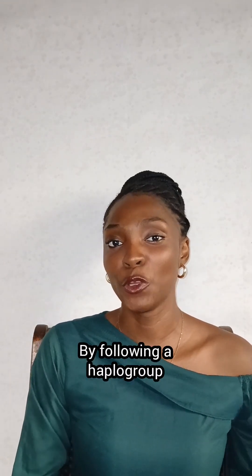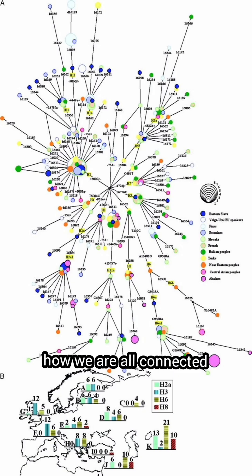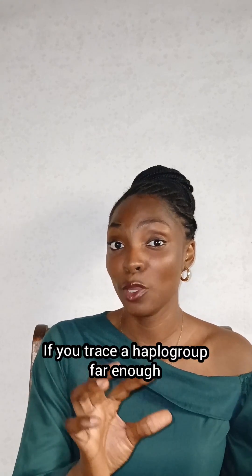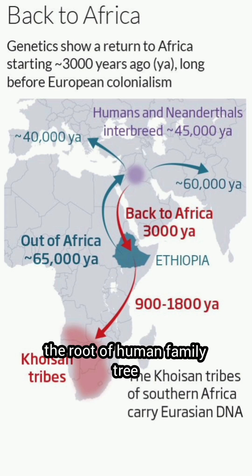By following a haplogroup, scientists can track ancient migration patterns as well as show how we are all connected. And here is the interesting part: if you trace a haplogroup far enough, everything leads back to Africa — the roots of the human family tree.